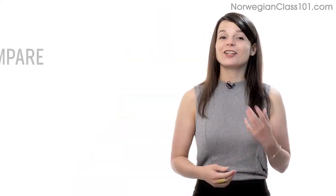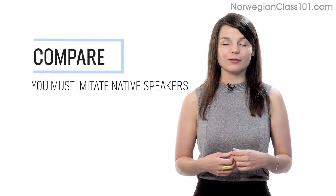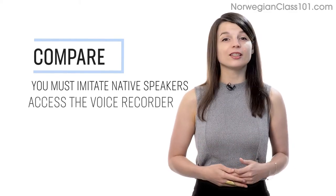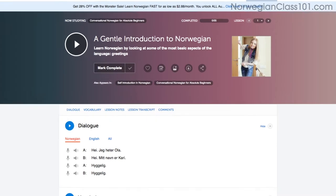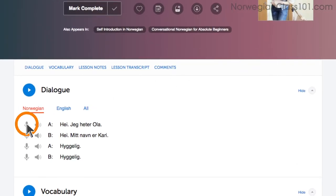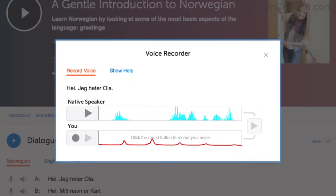Number 4: Record and compare yourself with native speakers. In order to sound like a native speaker, you must imitate native speakers. Access the voice recorder in the dialogue study tool in every lesson. Click on the microphone icon, listen to the native speaker's audio, and then record yourself. You can then compare the two recordings side by side and practice again and again until you perfect your pronunciation.